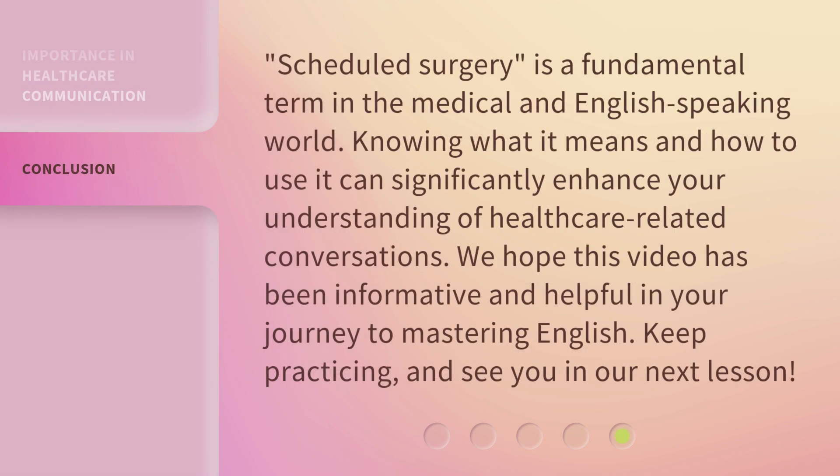Scheduled surgery is a fundamental term in the medical and English-speaking world. Knowing what it means and how to use it can significantly enhance your understanding of healthcare-related conversations. Keep practicing, and see you in our next lesson.